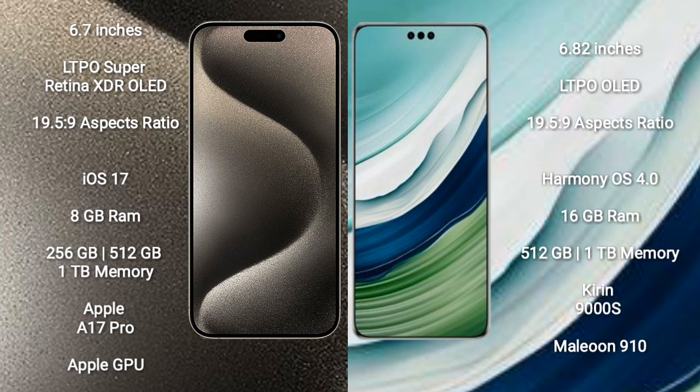iPhone 15 Pro Max comes with 8GB RAM and 256GB, 512GB, or 1TB internal storage. It features the Apple A17 Pro processor and Apple GPU.